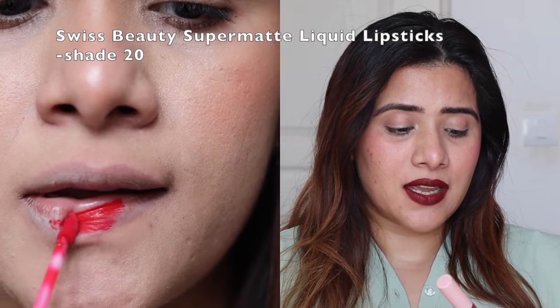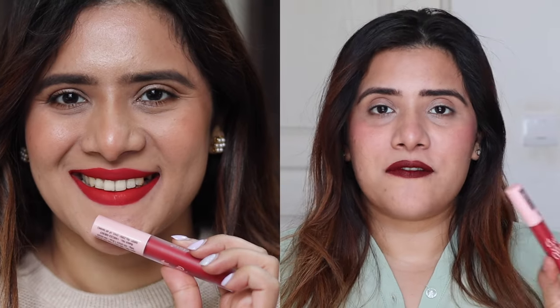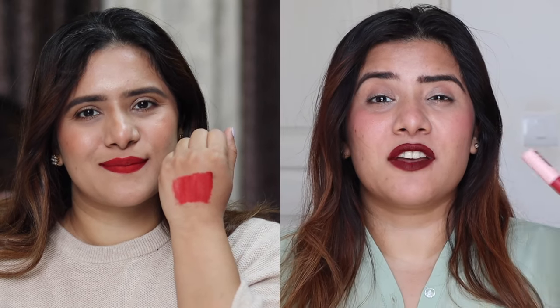The shade I absolutely love is shade number 20, which has a nice reddish hue. It looks beautiful for functions, parties, day or night — any occasion. It's a shade that flatters every Indian skin tone. The formula is transfer-proof so you can eat without worrying about your lipstick vanishing, and the feather-light formula makes it very comfortable, with Vitamin E keeping it nourishing.